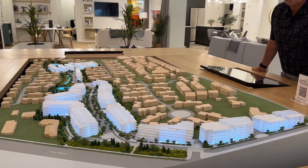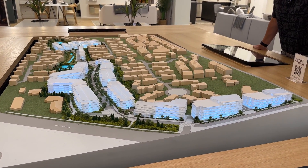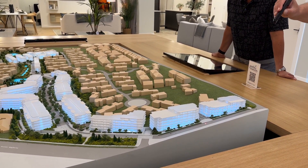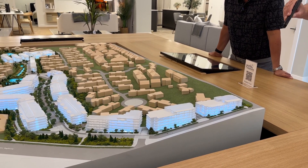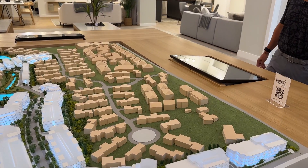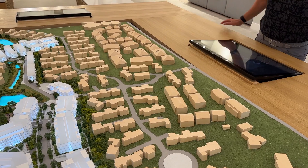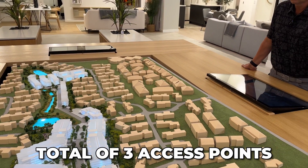Another big-picture item is the number of access points to our site — it's a huge project. We have one access point here on Fraser Highway. There's a road that leads up to 192nd Avenue, which will be access point number two. Then down 192nd Avenue to Fairway Drive — a road that's been here over 40 years — that's access point number three. A total of three access points into the project, which is very important.